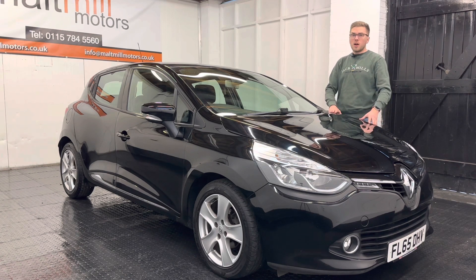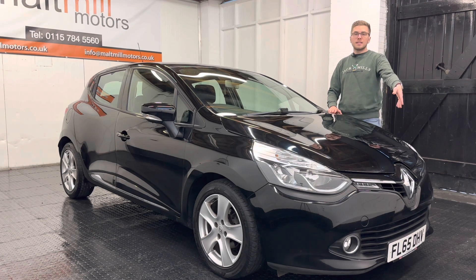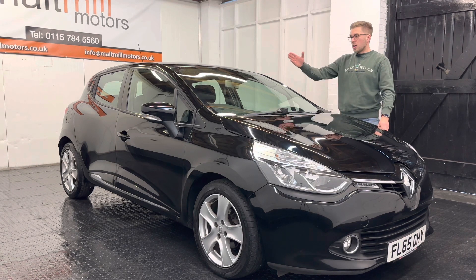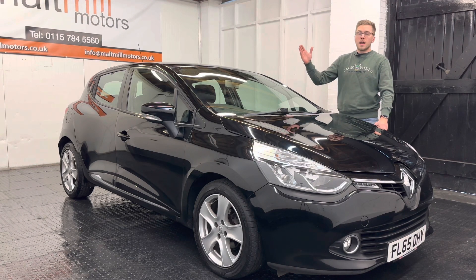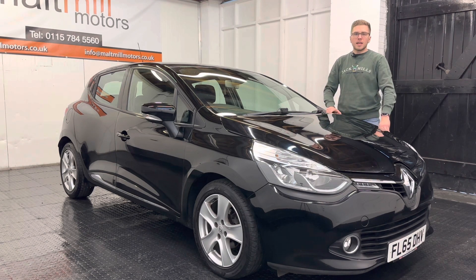Equipment-wise you get quite a few nice features on these cars. You get automatic lights and wipers as well as LED daytime running lights. We've got electric windows in the front, a touchscreen with Bluetooth and satellite navigation. We've also got keyless entry and start, and a couple of other bits to keep you happy day to day.